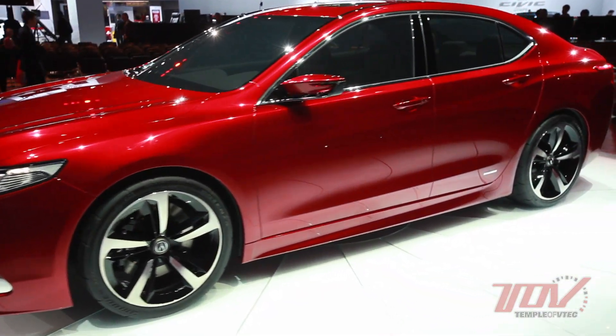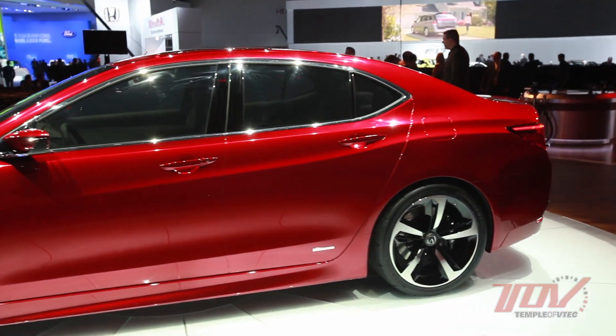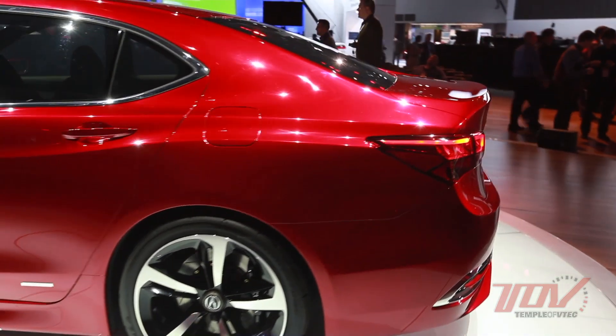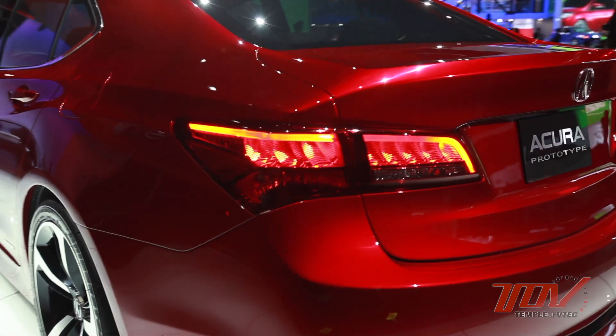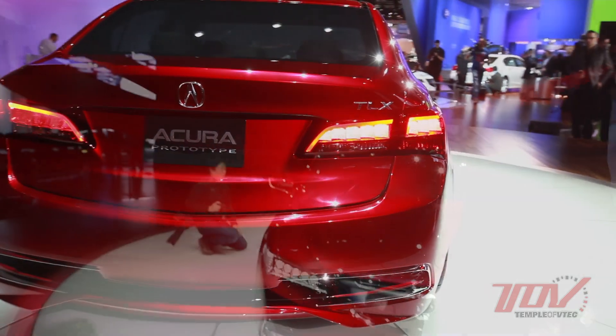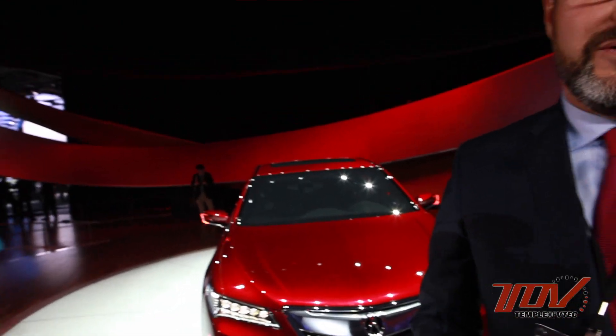Have you guys conceptualized this as a wagon variant? Unfortunately, I'm not at liberty to really go into details about future products. I was just curious if you guys even just played around with this language in a wagon form. No.